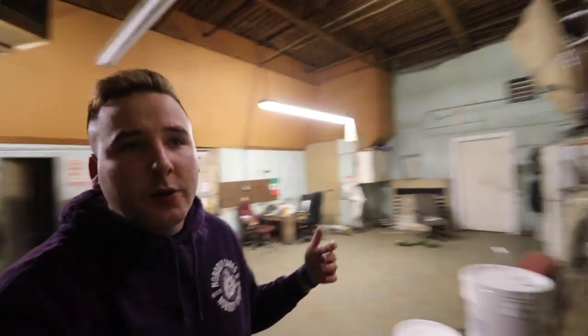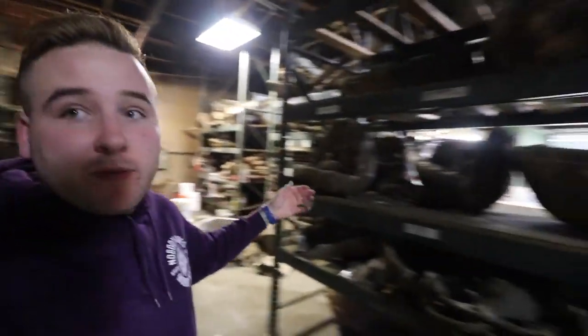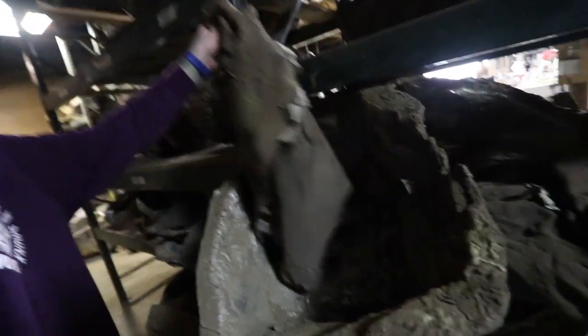Now we're essentially in the other side of Universal Rocks - this is the first little warehouse. It kind of looks like a little break room and we come through the door. This is where they keep a lot of their actual molds for what they make all of the rocks out of - all of these different molds you see everywhere. I'm also sick, just getting over the flu, so breathing is not the easiest and I might sound out of breath.